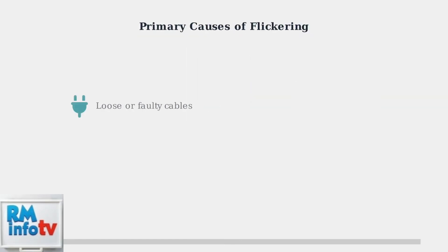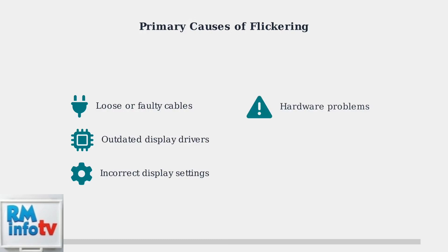The primary causes of ViewSonic monitor flickering include loose or faulty cables, outdated display drivers, incorrect display settings like refresh rate and resolution, hardware problems within the monitor, electrical interference, and software glitches.